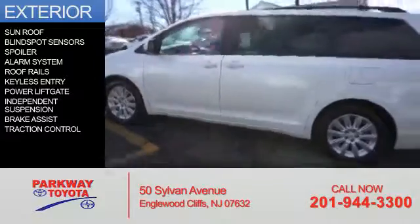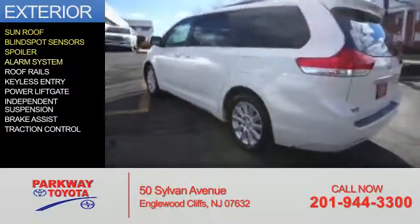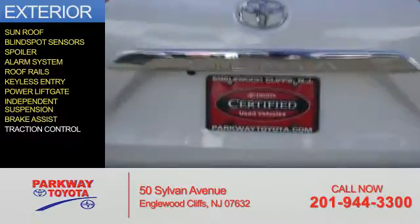The features include a sunroof, blind spot sensors, a spoiler, an alarm system, roof rails, keyless entry, power lift gate, independent suspension, brake assist, and traction control.